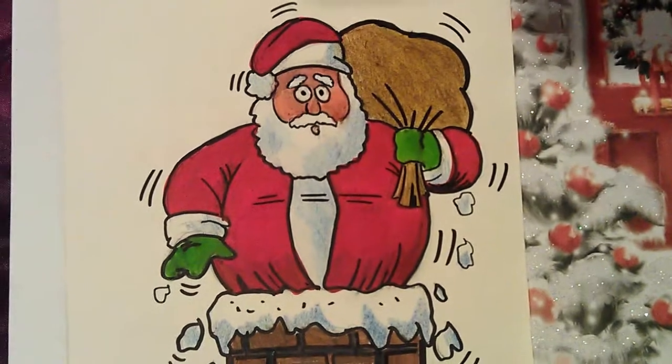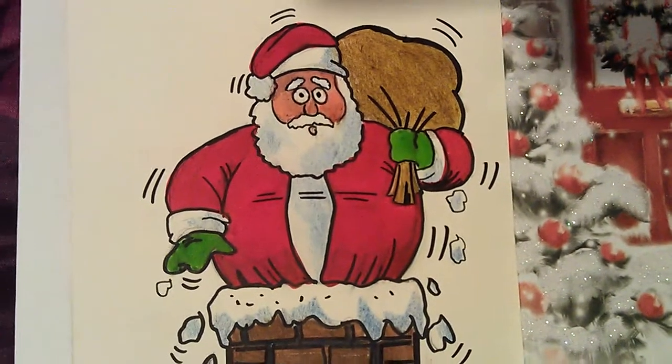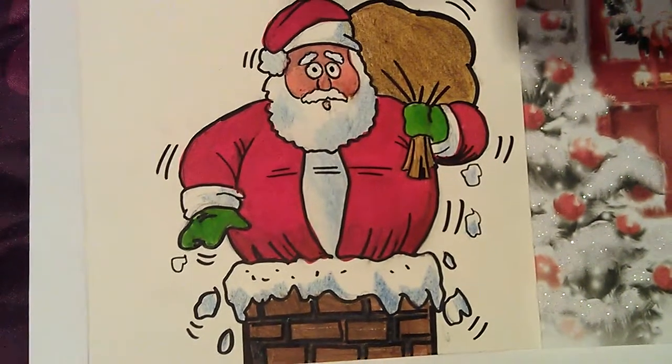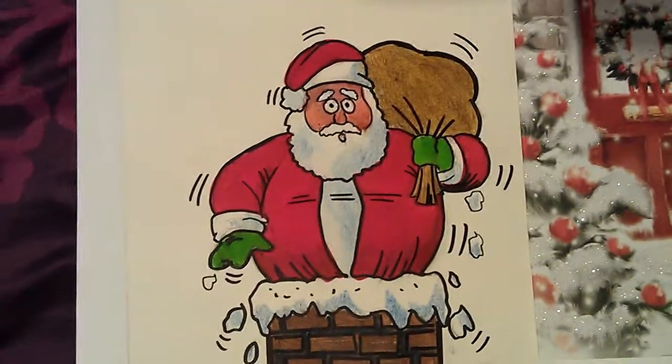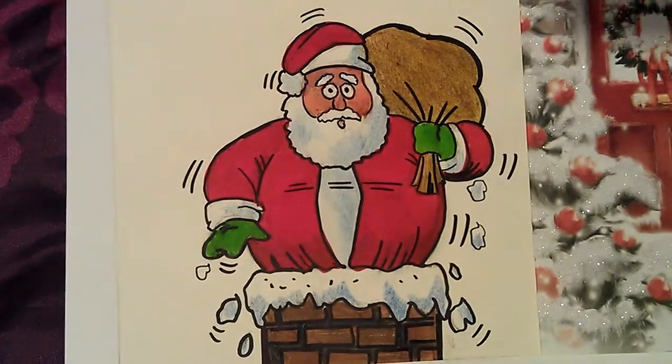It won't be long now — Christmas is coming very fast. I haven't got any Christmas shopping done yet, so I'm going to do it tomorrow, pop into town. See you soon. Bye bye.